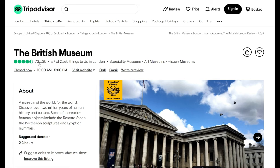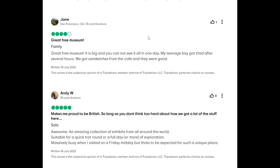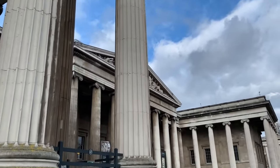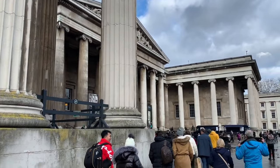Discover two million years of human history and culture. The museum houses a permanent collection of eight million works and is among the largest and most comprehensive in existence.